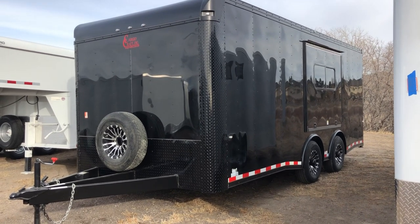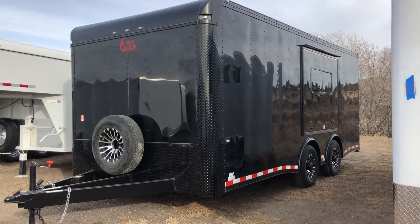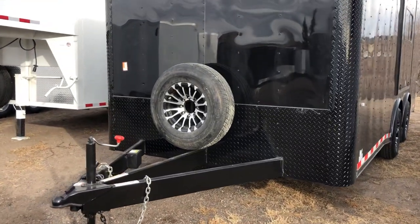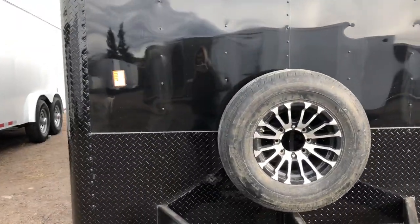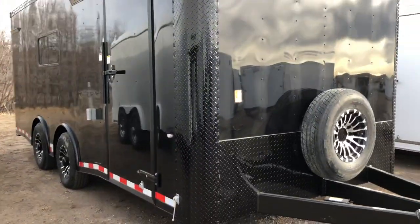it actually can cut down on wagging and swaying that can occur as well. This one also has an extended five-foot triple tube tongue on it, so you guys will have a great turning radius with this unit because of that extended tongue. Matching spare tire here on the front, diamond plate along the bottom on the corners, rounded upper cap. This one is stock number 14878. We have this on sale right now at $15,577 plus tax.